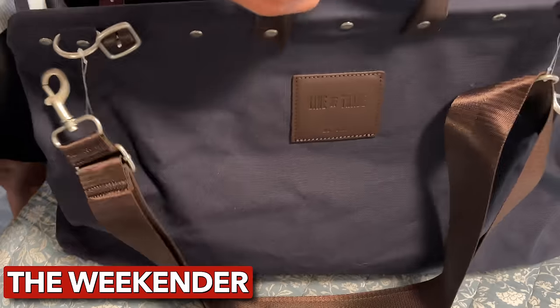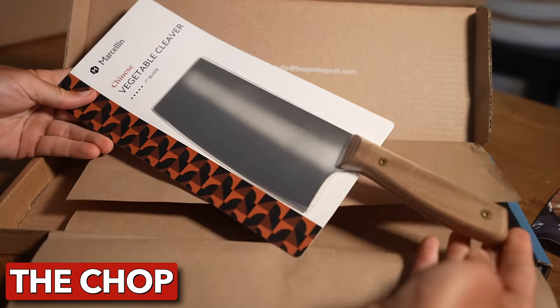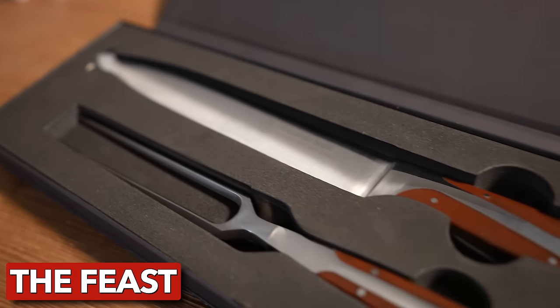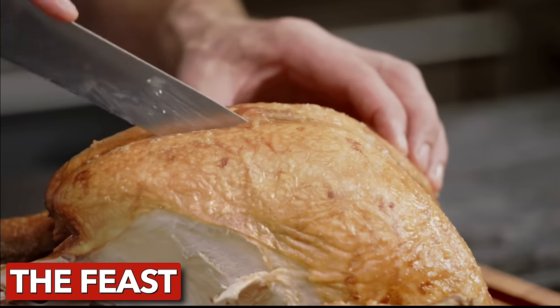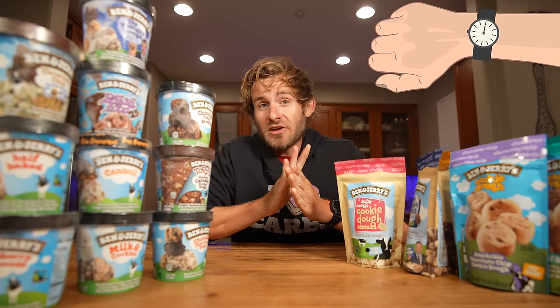You can preview your box before it's shipped and decide if you want to keep it, swap it for a different box, or skip the month entirely for no charge — so you only pay for what you want. My last few Bespoke boxes have been awesome: the Weekender bag for day trips, two knives from the Chop Box, and the Feast Box with a beautiful carving knife and fork. Bespoke Post is giving you 20% off your first box — visit the link in the description and enter code ELECTRIC20 at checkout, or go to BespokePost.com/ELECTRIC20.